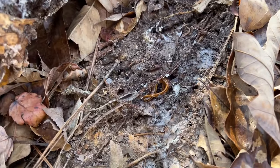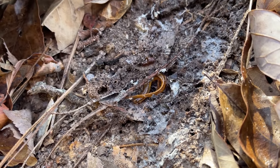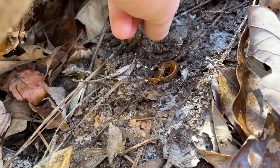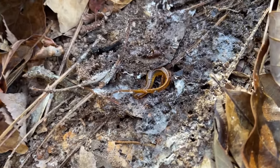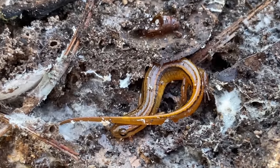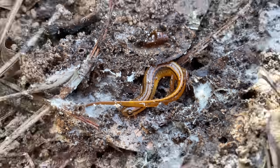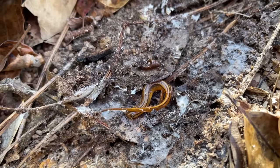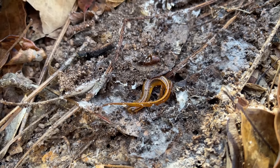Well, ladies and gentlemen, here is our first herp of the day — a nice little southern two-line salamander. This guy is actually really unique looking. He kind of resembles the Sandhills Eurycea up in North Carolina a little bit, but we do not have those here, so that basically has to be a weird-looking two-line. Very cool.